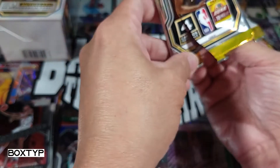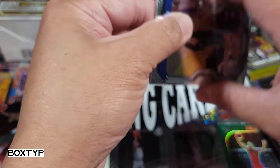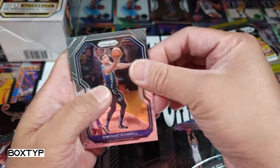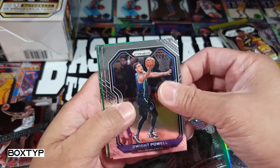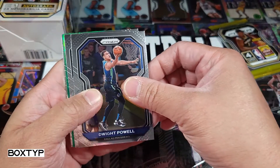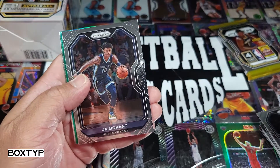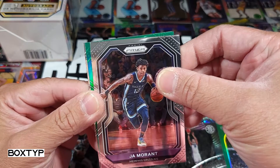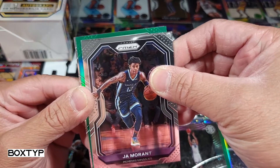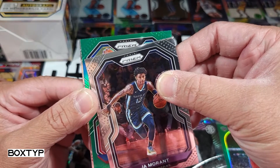We have Dwight Powell on top of this pack, and we got a green — so this is the green, the other one was a purple. One green, one purple. Dwight Powell, Ja Morant — kind of like a nice base card of Ja Morant. And we got a purple on the side — actually green, green, green — who is this guy?